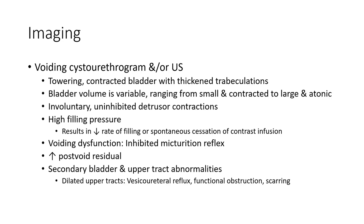Voiding dysfunction types include inhibited micturition and reflex micturition. Findings include increased post-void residual, secondary bladder and upper tract abnormalities, dilated upper tract, vesicoureteral reflux, functional obstruction, and scarring.